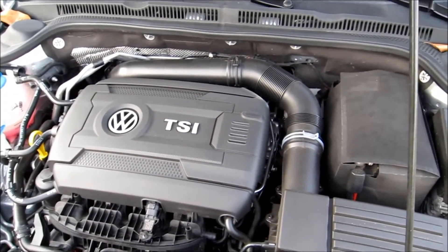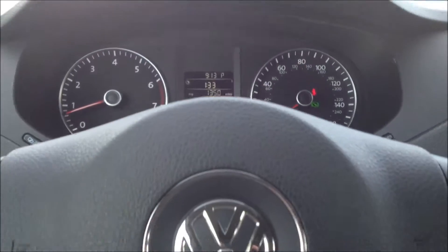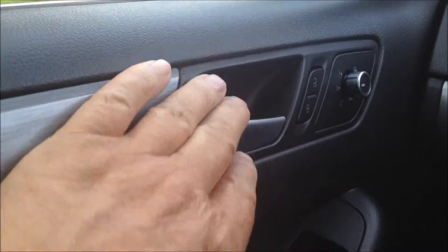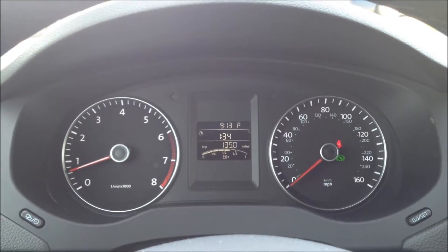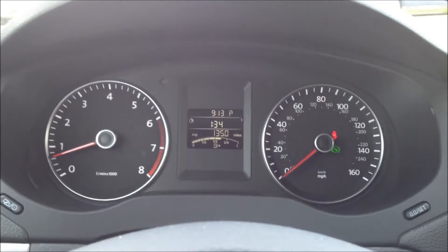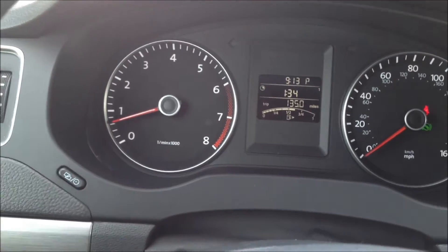On the interior of our 2014 Jetta, we find a nice combination of materials with a couple of different textures on the door panels and some nice aluminum trim. Coming around to the gauge package, we find a couple of nice large round gauges — very easy to use, very much a driver-oriented setup without being overly complicated. In between the two is our digital support screen, controlled by buttons on the dash.